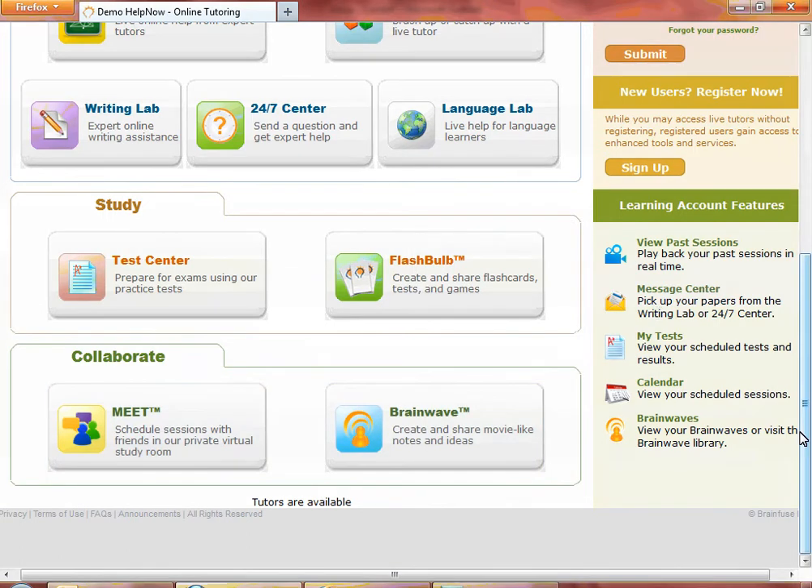To recap, you do not need to create a username to use BrainFuse if you just want to use Live Help or Skills Building. We do strongly recommend signing up and creating a unique username so that you can experience our personalized tutoring through our learning account features.